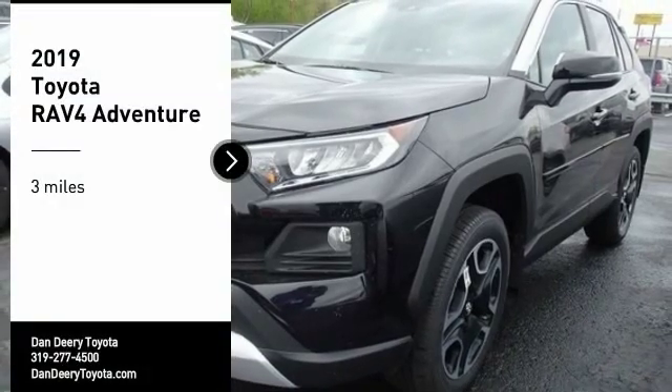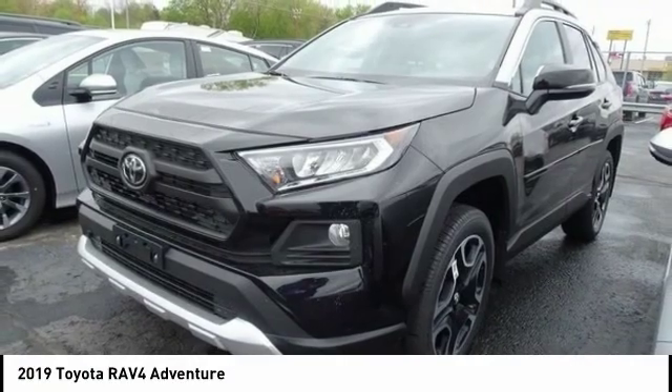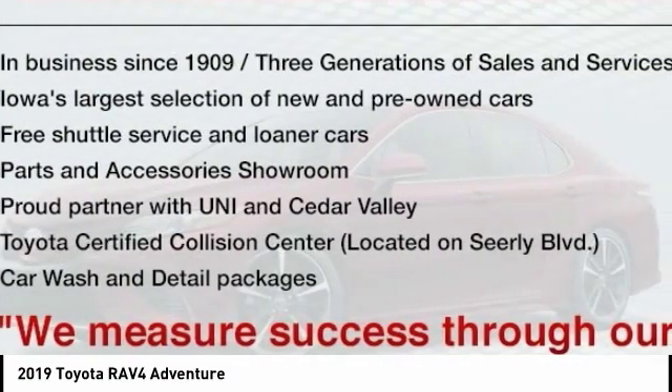Looking for the right vehicle? Check out the 2019 RAV4. The RAV4 is one of the most fuel-efficient SUVs in its class.